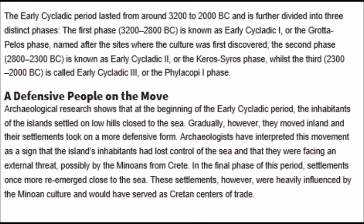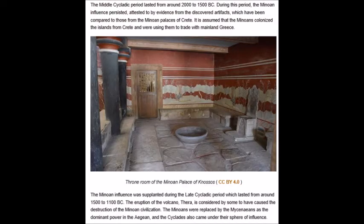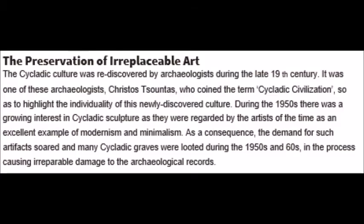During the 1950s there was a complete explosion in the need for Cycladic sculpture - they were regarded by the artists of the time as an excellent example of modernism and minimalism. As a consequence the demand soared, and many Cycladic graves were completely and categorically looted - everything destroyed to get to this Cycladic art, causing irreparable damage to the archaeological record and a complete misunderstanding of who the Cycladic people were. We need to find more evidence to understand them.